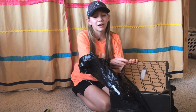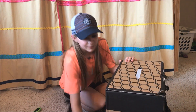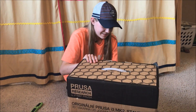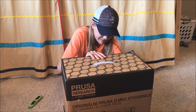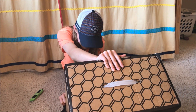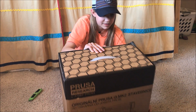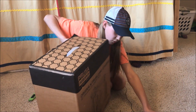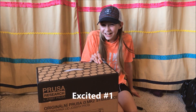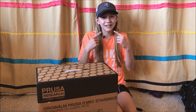This is like the number one rated one from Make Magazine. There we go. Wow, I'm excited! This is my excited face.